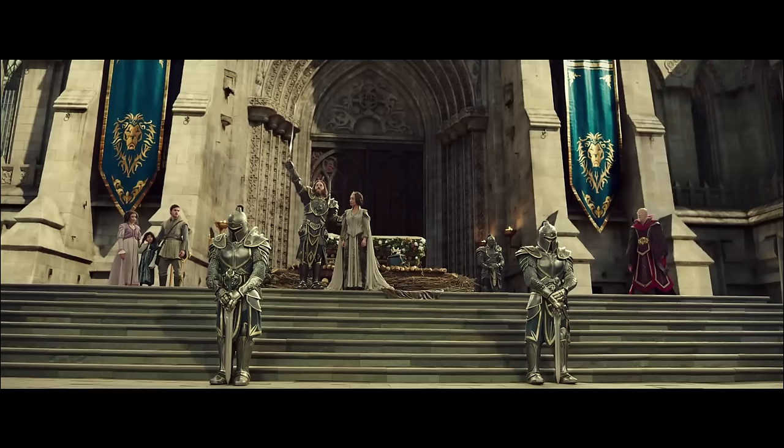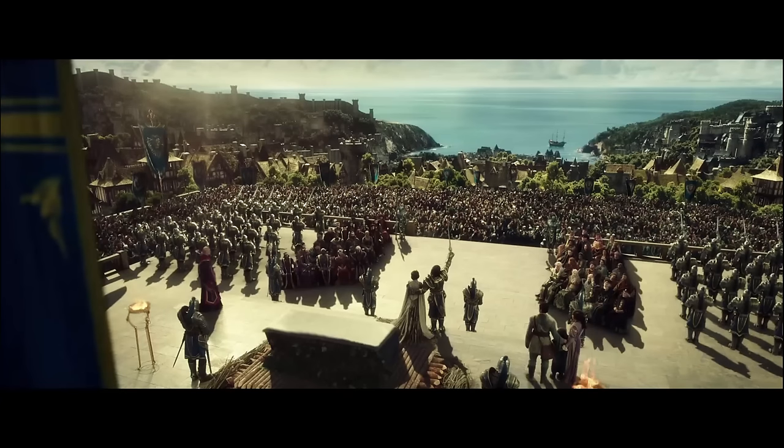Which begs some very interesting questions: just when in the timeline of the movie does this occur, and does it mean King Llane Wrynn isn't actually the protagonist — that Anduin Lothar is, at least for the Alliance? I sincerely hope they haven't given away a money-shot final scene. Jumping back to the other side of the scene, you'll notice dignitaries in the front row on the right-hand side — and those look to be High Elves, with their long ears. Very exciting indeed.